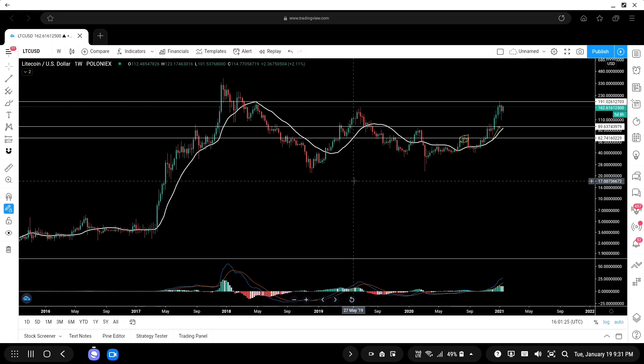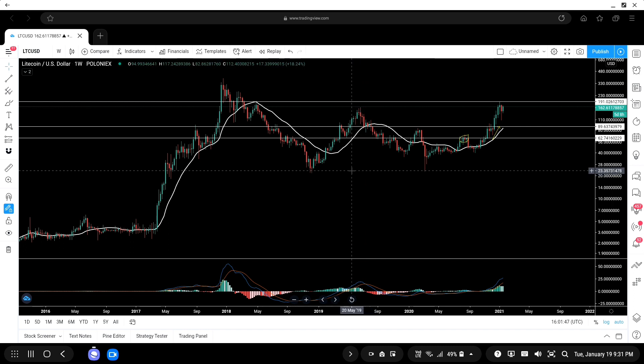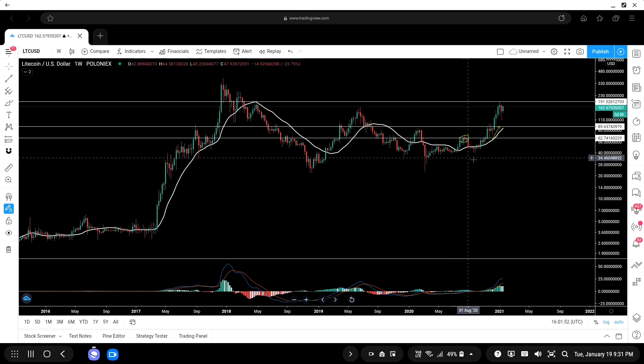Welcome to Crypto Coin Investor. In this video I'm going to take a look at Litecoin, discussing the LTC/USD pair as well as the LTC/BTC pair. What you're looking at right now is the weekly chart of the Litecoin USD pair on the Poloniex cryptocurrency exchange. I'm using Poloniex because it offers the maximum amount of history compared to other exchanges.